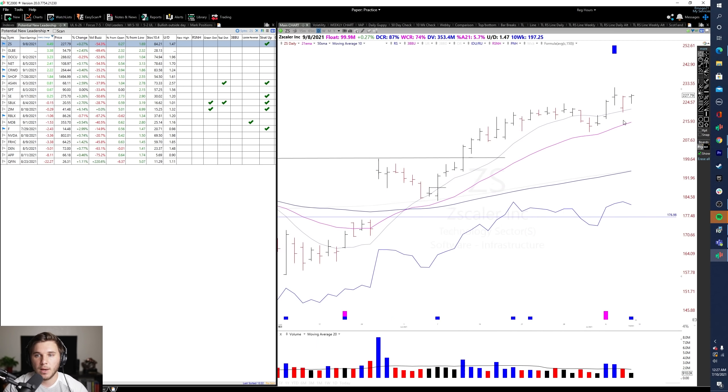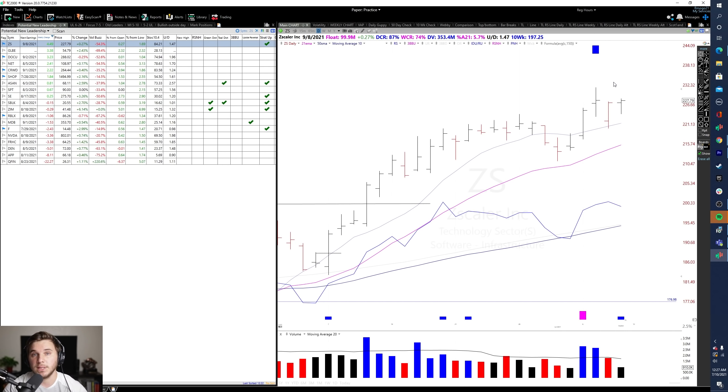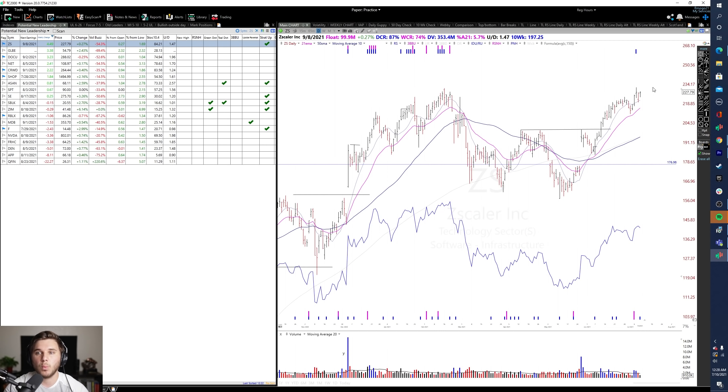Zscaler had a nice week, moving off the swing low and staying above the 10-day simple moving average. Nice upside reversal action on Thursday — and this is what I saw from a lot of leading stocks. We did gap down, but overall had a very strong close that day and some nice follow-through on Friday. Zscaler is acting well above that 10-day simple. I wouldn't mind a little bit of a pullback consolidation here to form a handle where we can manage risk versus that swing low.